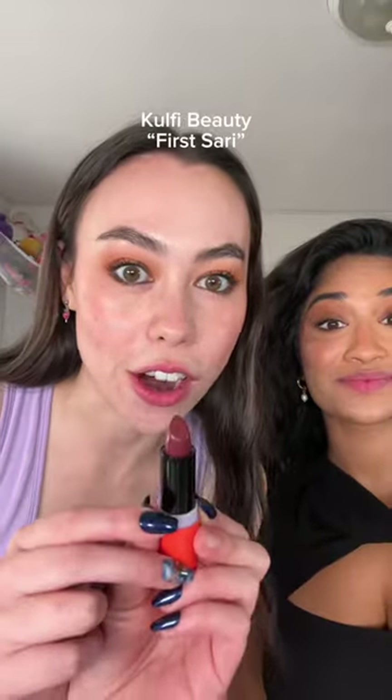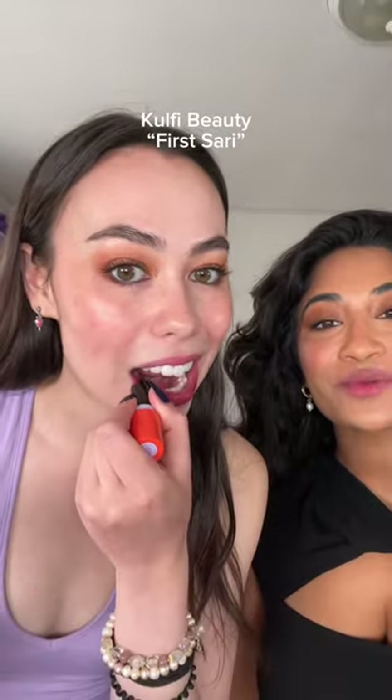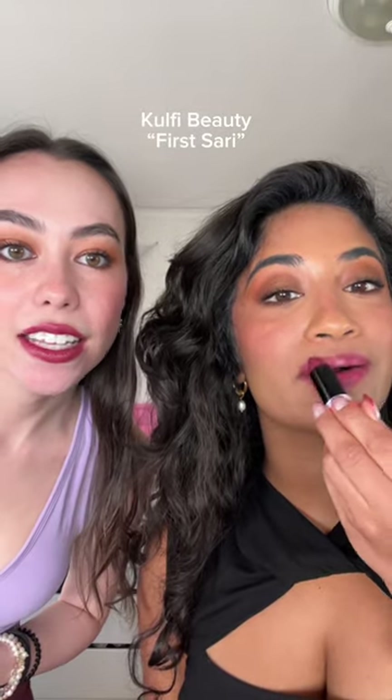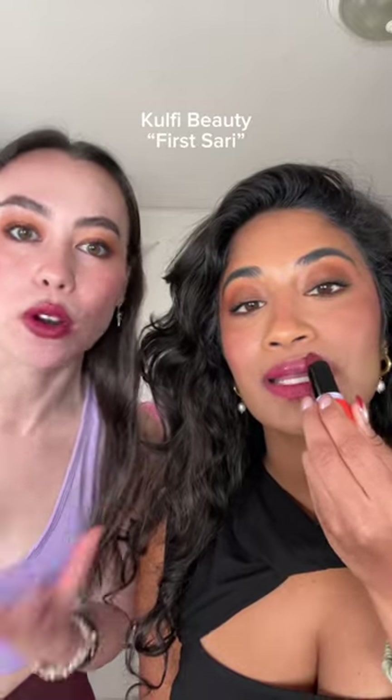It's the same lip. This is First Sari from Kolfi Beauty. Oh, that's such a pretty like berry on you. That's really pretty. It's more pink though. Yeah, it is more pink. So it's like less fall vibes, but more like everyday. You could pull it off all year round.